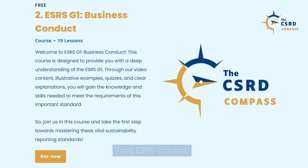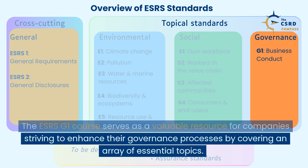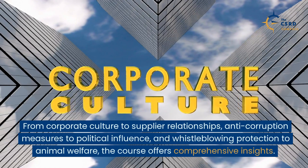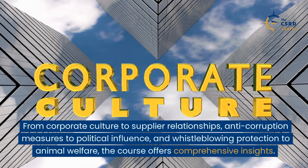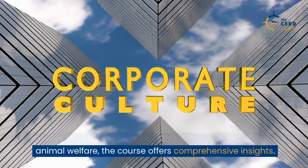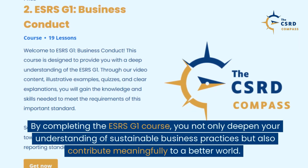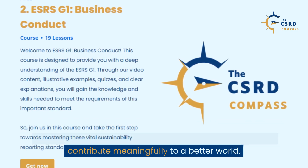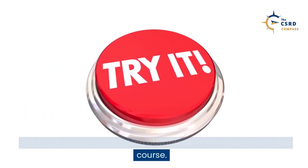Free ESRS course. The ESRS G1 course serves as a valuable resource for companies striving to enhance their governance processes by covering an array of essential topics. From corporate culture to supplier relationships, anti-corruption measures to political influence, and whistleblowing protection to animal welfare, the course offers comprehensive insights. By completing the ESRS G1 course, you not only deepen your understanding of sustainable business practices but also contribute meaningfully to a better world. We highly recommend taking advantage of this exceptional free course.